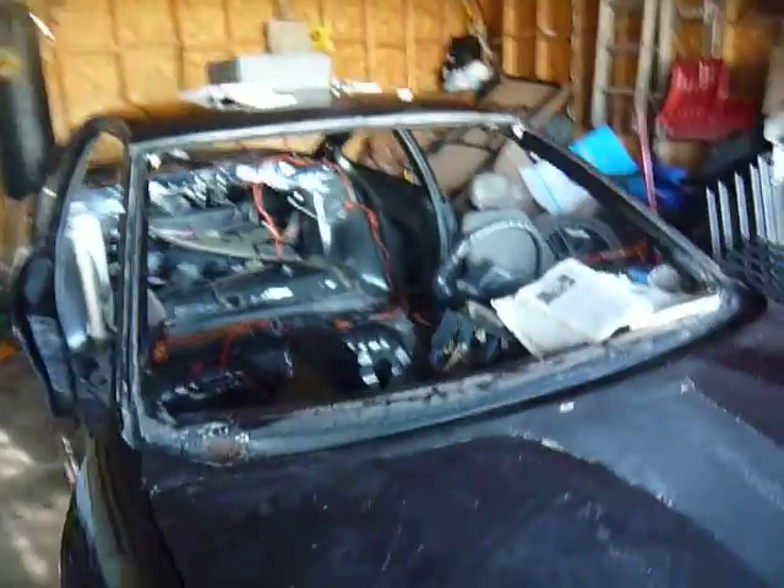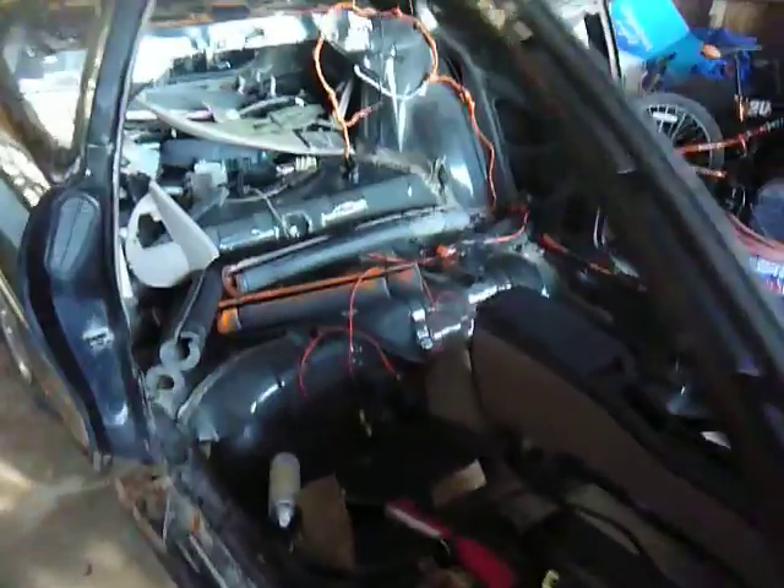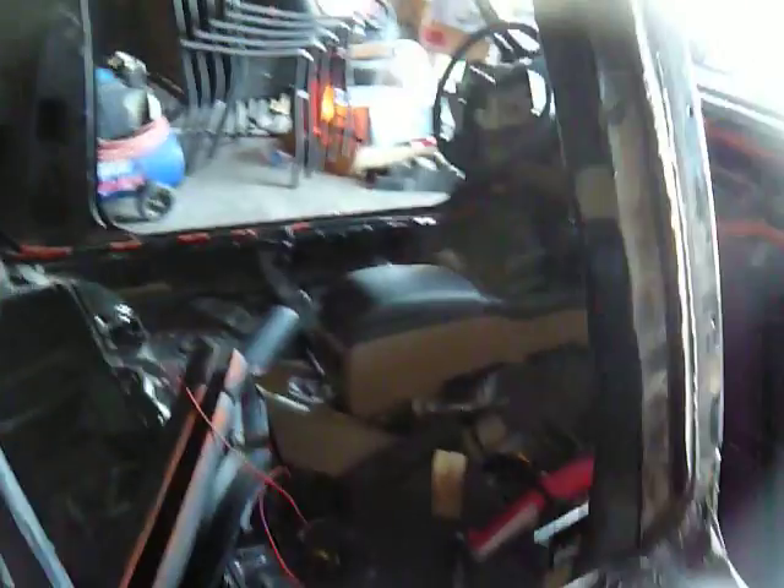We ran into a little bit of trouble last night. I think we blew the fuse to the gas pump - or the fuel pump I mean - while we were trying to hook up the button. But yeah, I'm going to show you guys something.